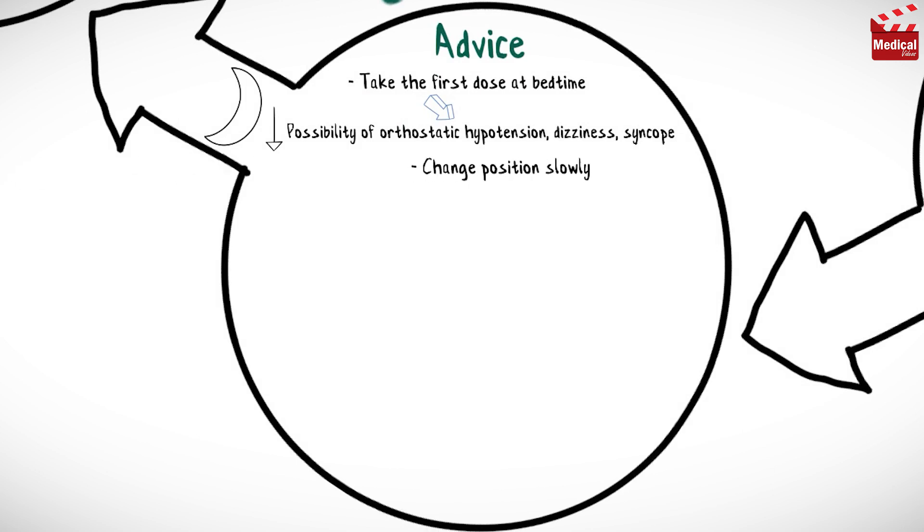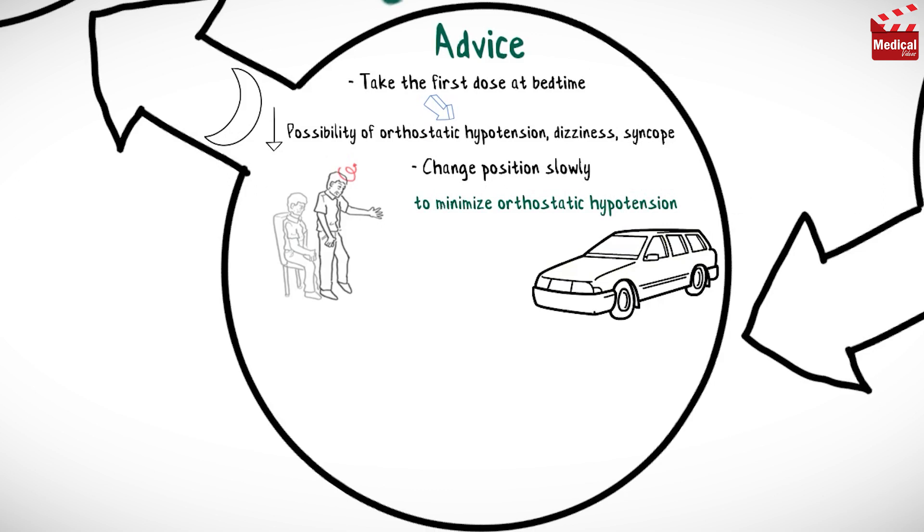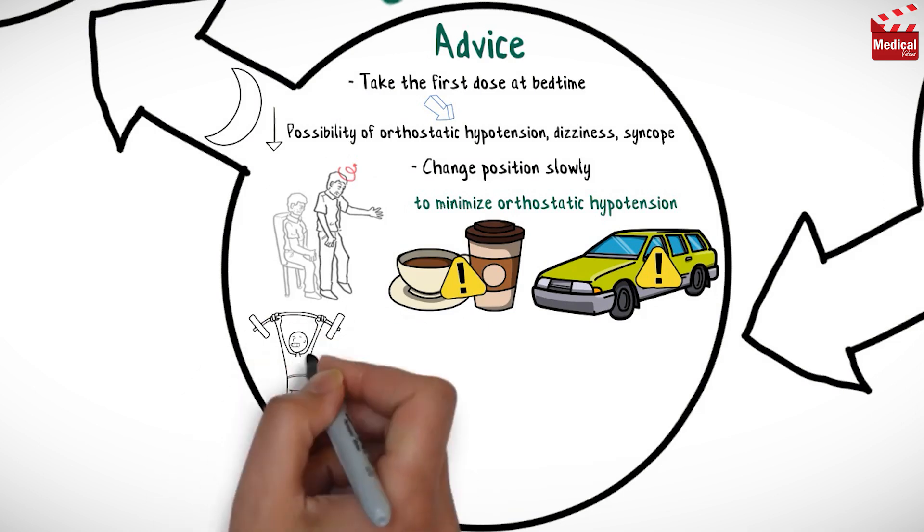Change position slowly to minimize orthostatic hypotension. Avoid driving and other activities requiring mental alertness or that are potentially dangerous. Limit consumption of xanthine-containing drinks such as regular coffee, tea, and cocoa.